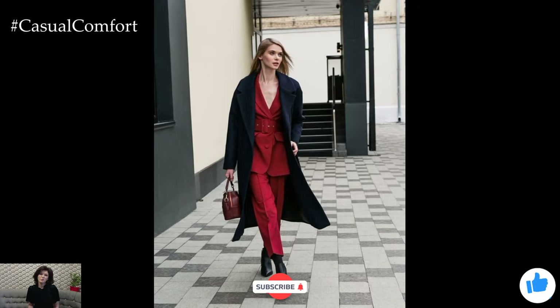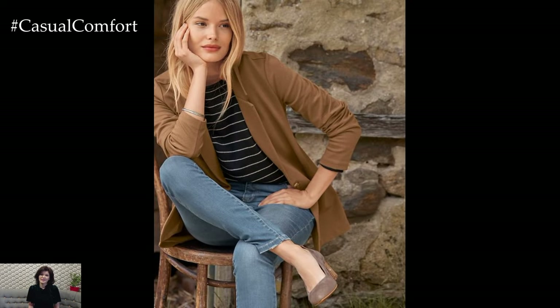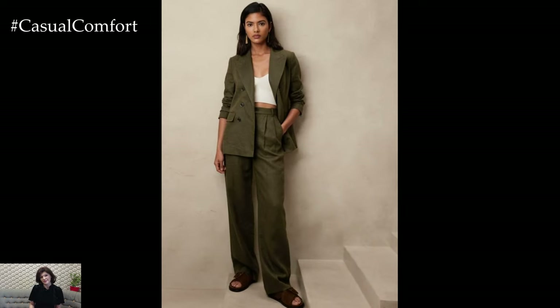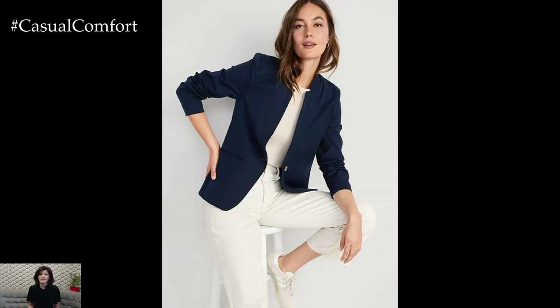And there you have it — elegant business casual outfit ideas that will have you looking and feeling your best, no matter what the day holds. Remember, the key to mastering business casual is finding that perfect balance between professionalism and personal style. With these tips, you can build a wardrobe that's not only appropriate for the office but also a true reflection of your unique fashion sense.